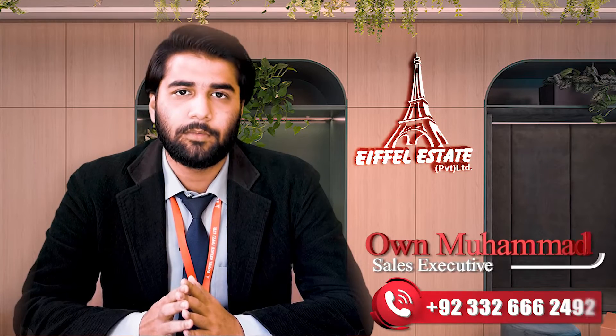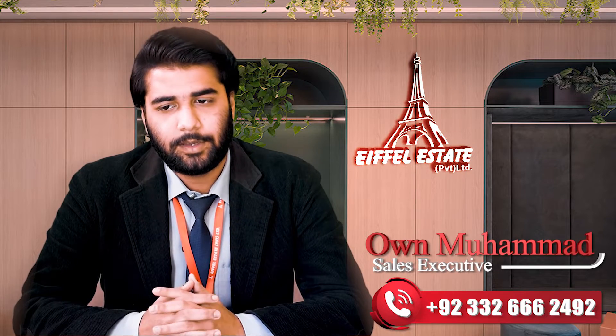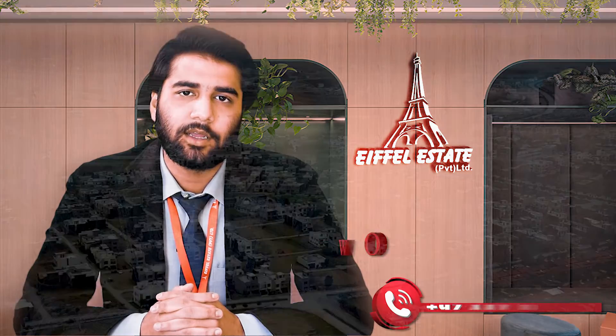Hello, my name is Aoun Mohamed and I am talking about the Aifel Estates. Today, we are going to talk about Safari Valley.